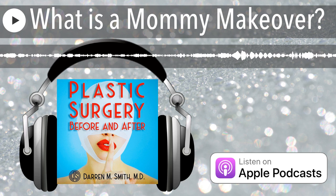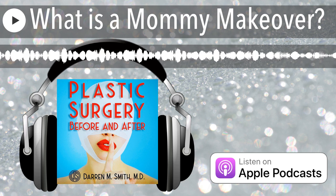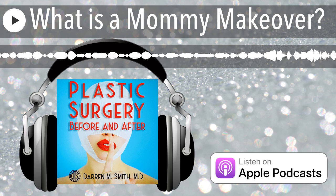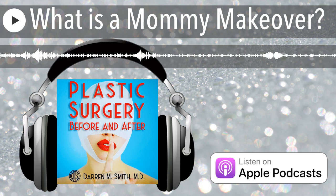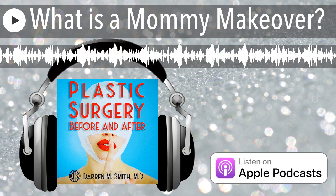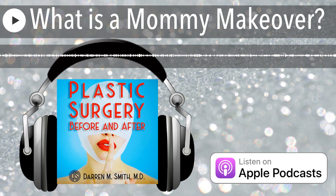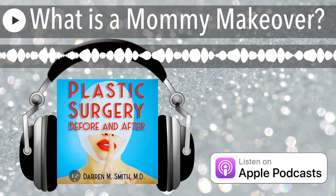What is a mommy makeover? The simple answer is that a mommy makeover is a combination of procedures designed to bring your body back as close as possible to its form before you were pregnant and had children. While that is a good definition, it doesn't really describe what a mommy makeover is, because every patient's mommy makeover is going to be different. That's because pregnancy affects everyone's body in a unique way.